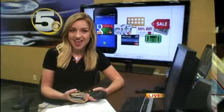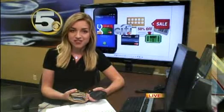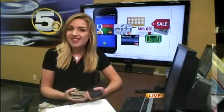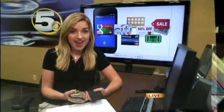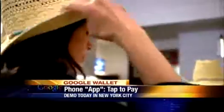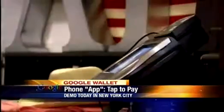After months of rumors circulating the web, the Google creators demoed the feature in New York City today. They've partnered with Citibank, MasterCard, and Sprint to turn a cell phone into a wallet. The Google Wallet is an app that lets you tap, pay, and save money by using nothing but your phone. It's currently available on just one type of phone, the Nexus S 4G from Sprint.